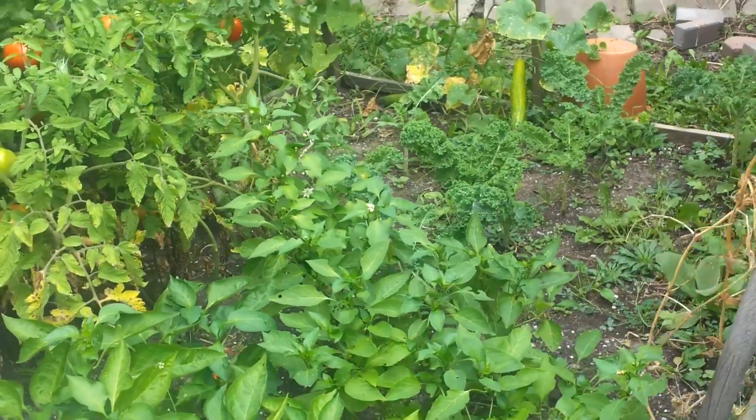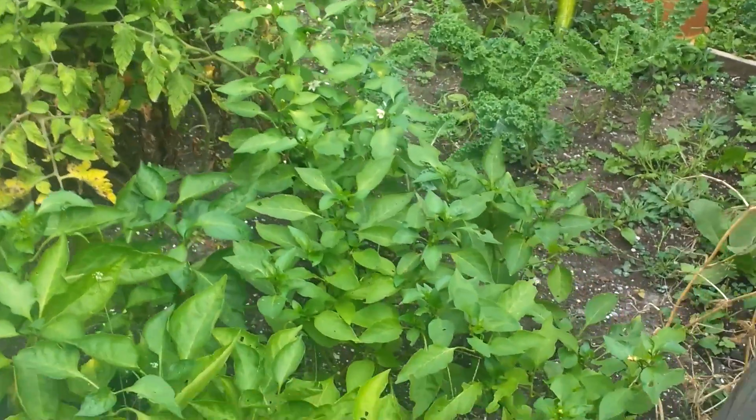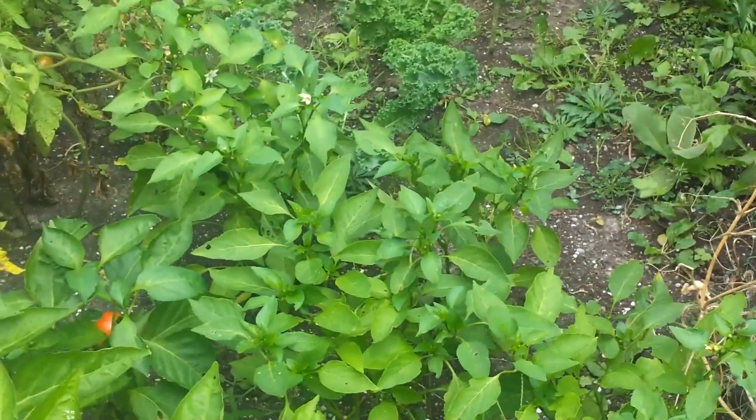I also brought the basil plant upstairs, so it's time to pull the leaves off this as well. The only thing is I still don't know how to make dried basil — I don't really have access to a dry basement or anything.